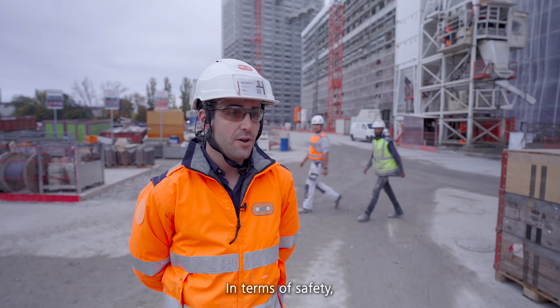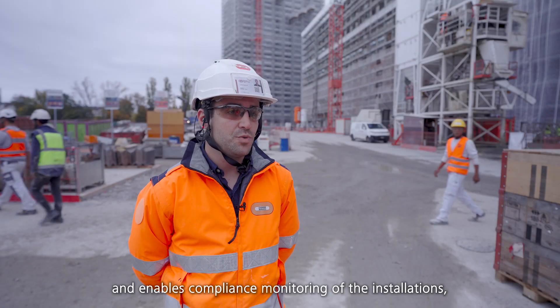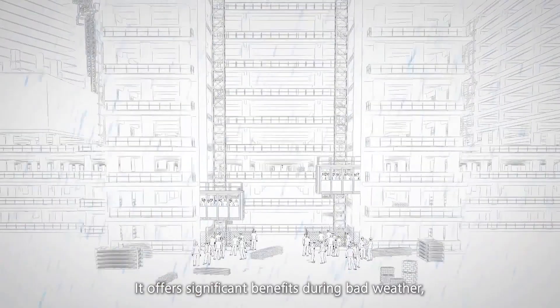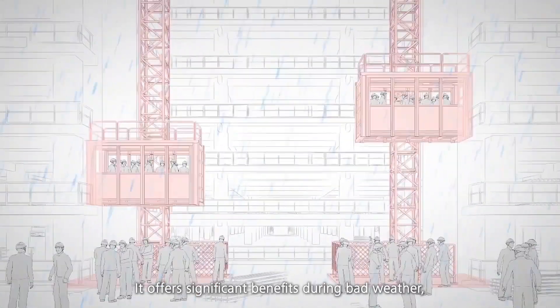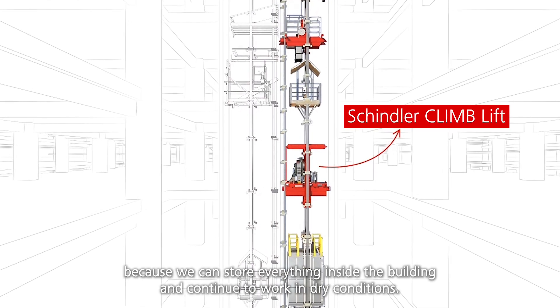In terms of safety, the Schindler system follows protocols and enables compliance monitoring of the installations as and when required. It offers significant benefits during bad weather, because we can store everything inside the building and continue to work in dry conditions.